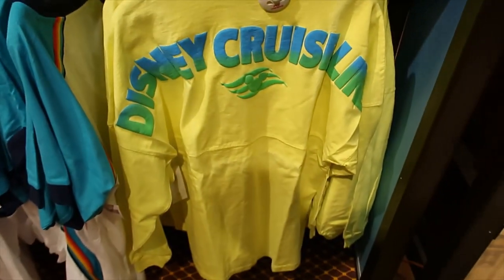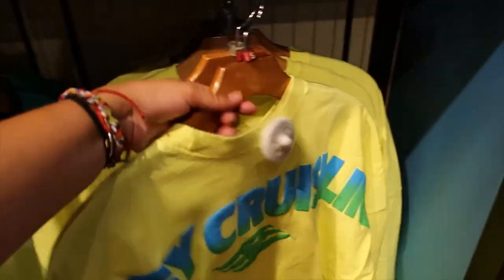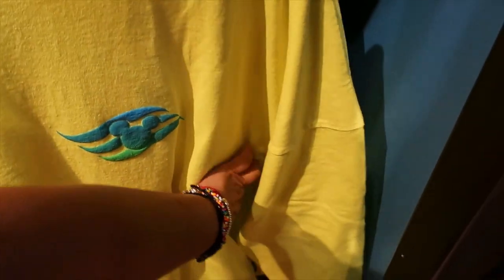Another spirit jersey, and this one is neon. It says Disney Cruise Line. Let's turn it around to see the front — oh, it has a logo. I'm assuming $69.99. Yes, assumed correctly.